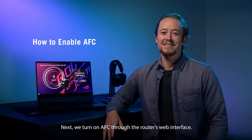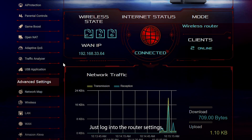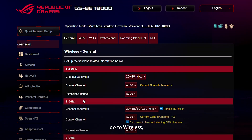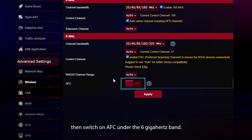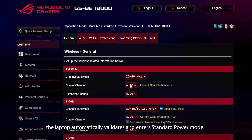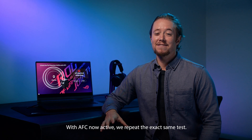Next, we turn on AFC through the router's web interface. It's simple — just log into the router's settings, go to wireless, then general, then switch on AFC under the 6 GHz band. Once AFC is enabled, the laptop automatically validates and enters standard power mode.